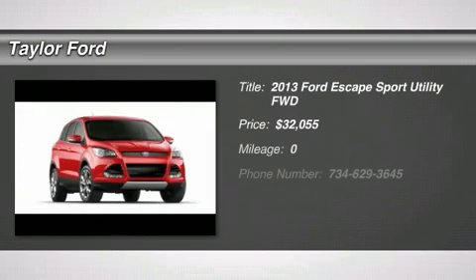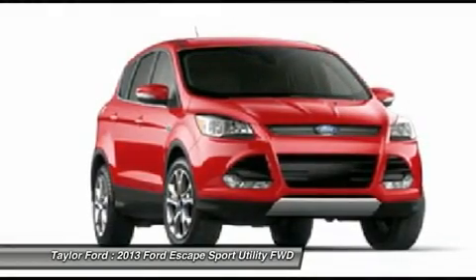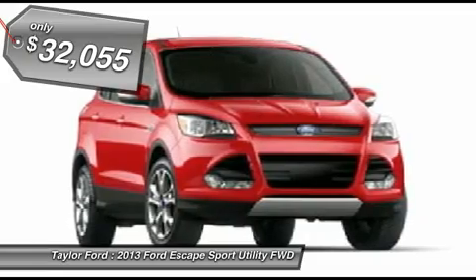The 2013 Ford Escape. Gas engines flex, tow, sip and go with Ford Escape, and it's priced below $35,000.